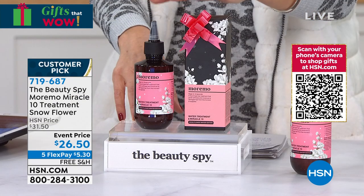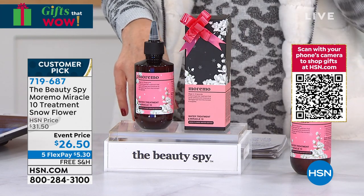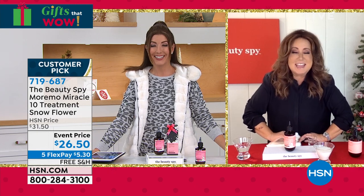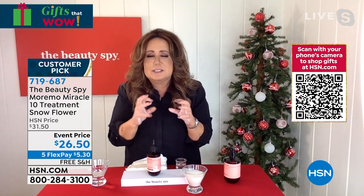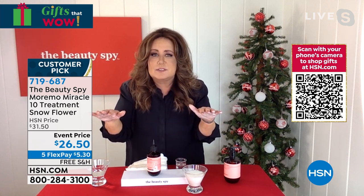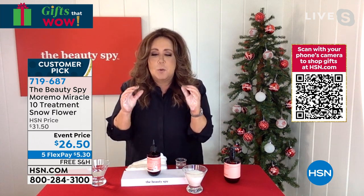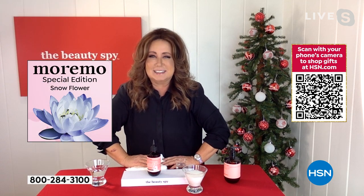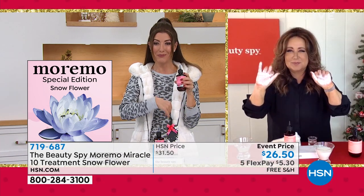I can guarantee you're going to love it. If for some reason you don't, you can always return it. But do it now during our final quantities — give us a call or go online. 719-687 is your item number. There's no other Moremo in stock right now. All of Moremo Miracle 10 is sold out — this is the last Miracle 10 until 2022. The fragrance of the Snow Flower is based on a beautiful blue lotus that thrives during cold weather and grows on top of a lake — very crisp and clean.